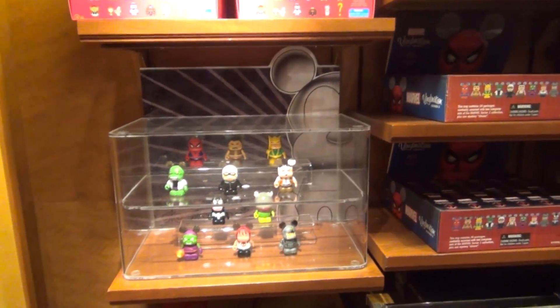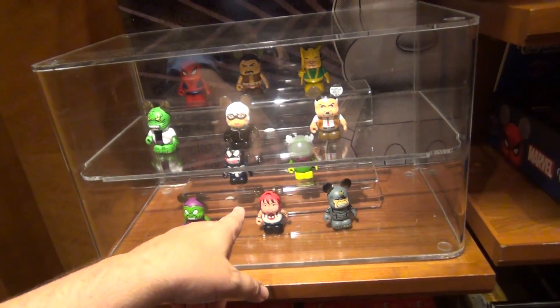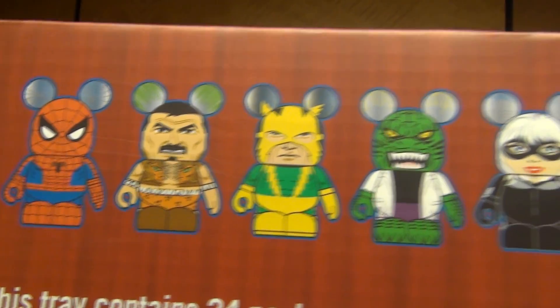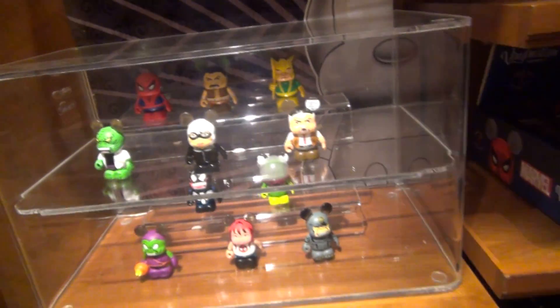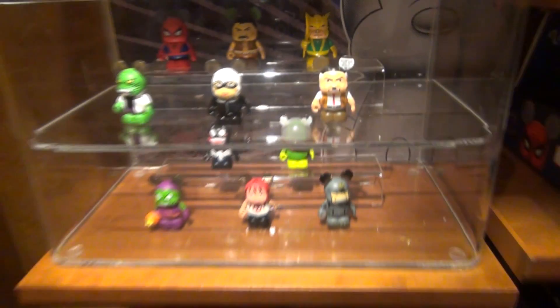Let's see what they've got for new collectibles back here. There are some new Vinylmation sets — this is a Marvel set. I don't recognize some of these guys. There's Killer Croc, J. Jonah Jameson, and Wolverine back there, but some of them I don't recognize.